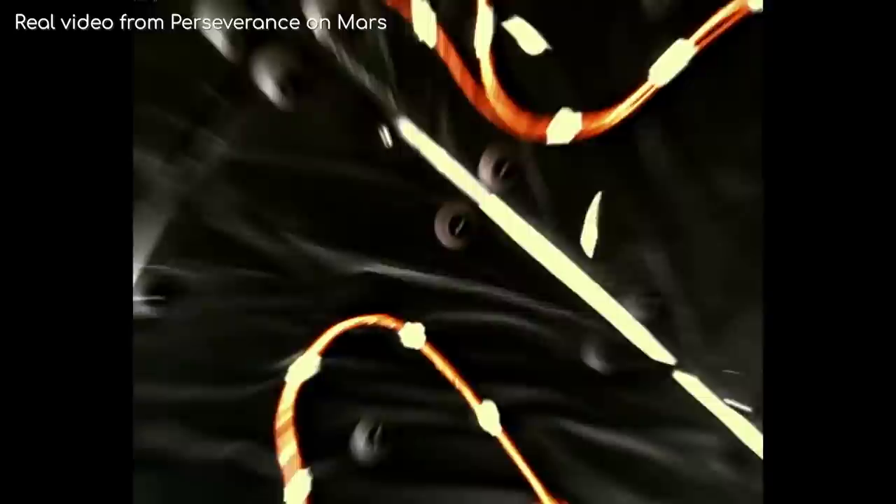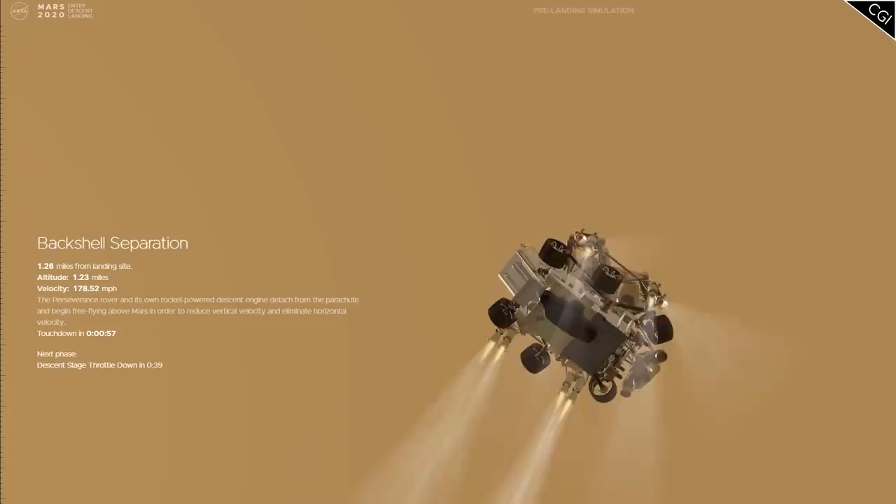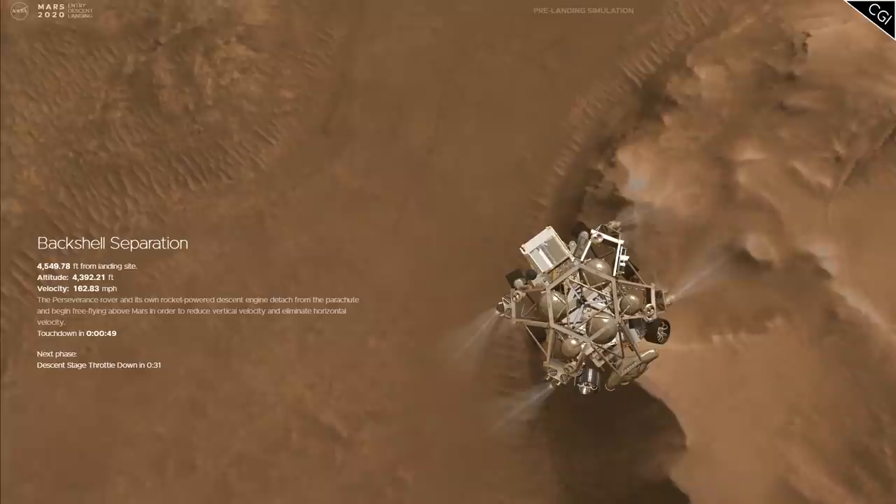At 10km up and having slowed to 600km per hour, the heat shield is released, reducing the weight and exposing Perseverance to the Martian atmosphere for the first time. At around 4km up, the spacecraft begins imaging the surface to search for a safe place to land. At 2km up, once it's happy with the landing spot, the upper casing of the spacecraft separates, leaving just Perseverance and the rocket-propelled descent stage.